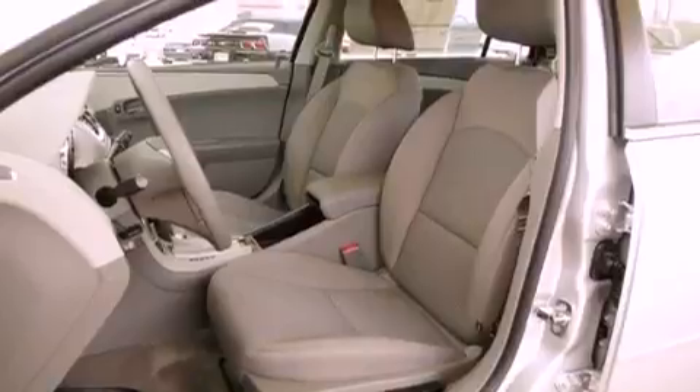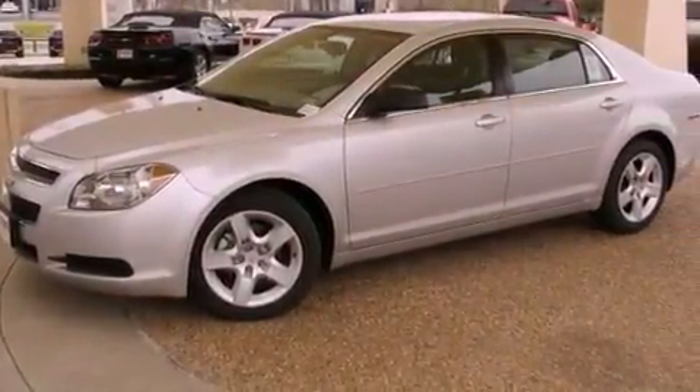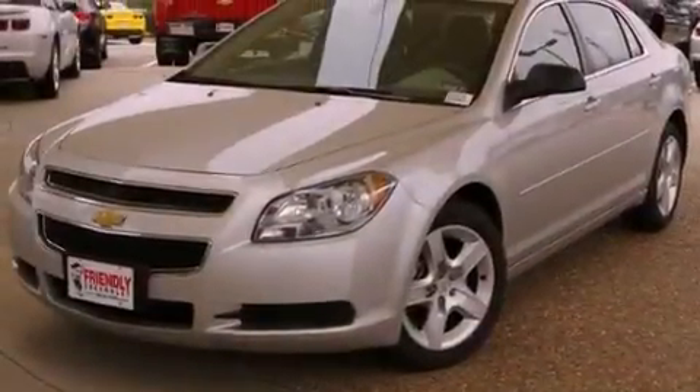Also included are an anti-lock braking system, side curtain airbags, latch-ready child seat anchors, air conditioning, and an auxiliary power outlet.